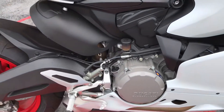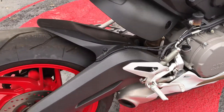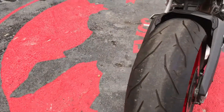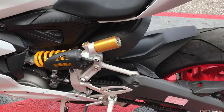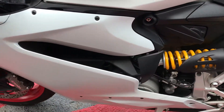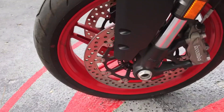It has ABS, 6-speed transmission with a slipper clutch with hydraulic control. It is chain-driven. This is a very clean and fast bike. It's got your Brembo dual-disc brakes on the front.